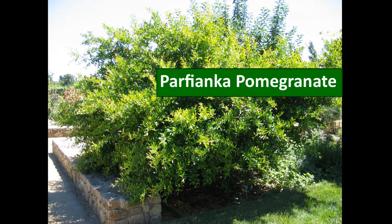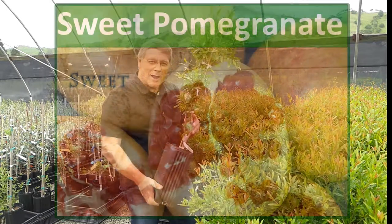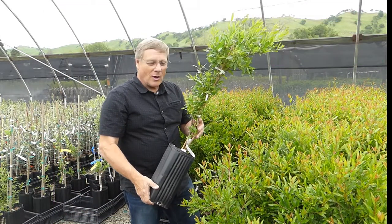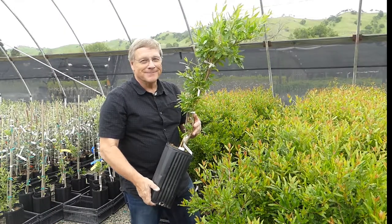Here are three special pomegranates for your home garden. The Sweet Pomegranate is a widely adapted variety, wonderful for coastal areas and cooler climates. It has a great low-acid flavor and does well in containers — this is a real winner.